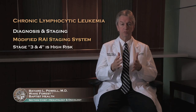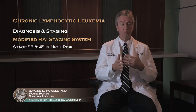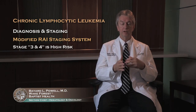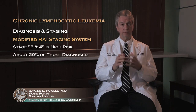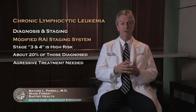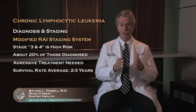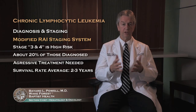The high risk group — stage 3 and 4 — are people whose normal blood cells are impacted. These patients make up about 20 percent of diagnoses, and this really does impact their disease. If you do not treat them very aggressively, their average survival is only in the two to three year range. So this is a group that receives treatment initially, as we'll talk about a little bit later.